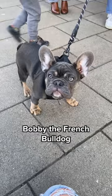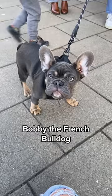Then finally it's Bobby the French Bulldog, with truly impeccable skin for a teenager — I hope he never grows into his ears. Perfect face, gentle jaws, affection easily bought with food. Nine out of ten.